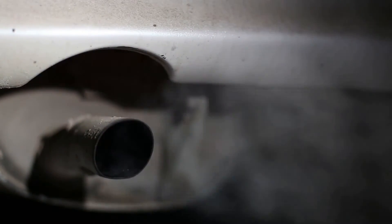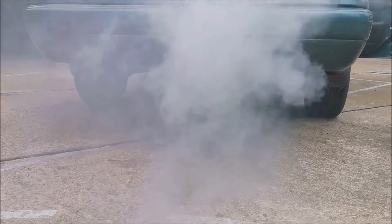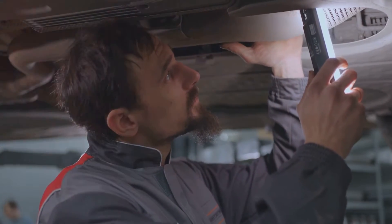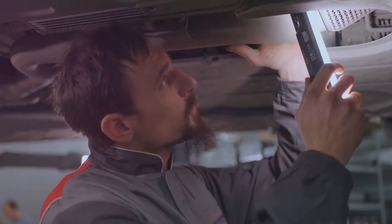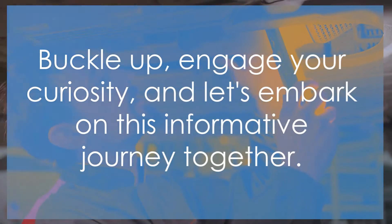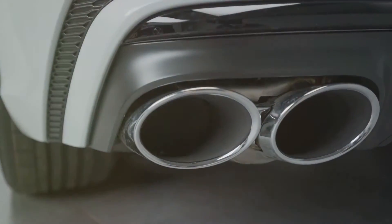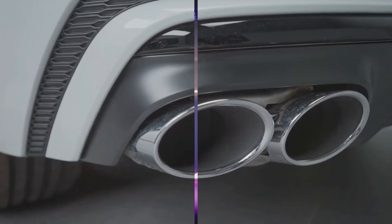Welcome to our video on Decoding the Smoke Signals: VW-T5 Exhaust Troubles. In this guide, we'll help you understand the different types of smoke your vehicle might emit and what each could mean. From white smoke without an odor to black smoke that smells like fuel, we'll cover it all. Plus, we'll share essential tips on how to diagnose these issues and even fix them. Stay tuned as we delve into the world of exhaust mysteries and their solutions.